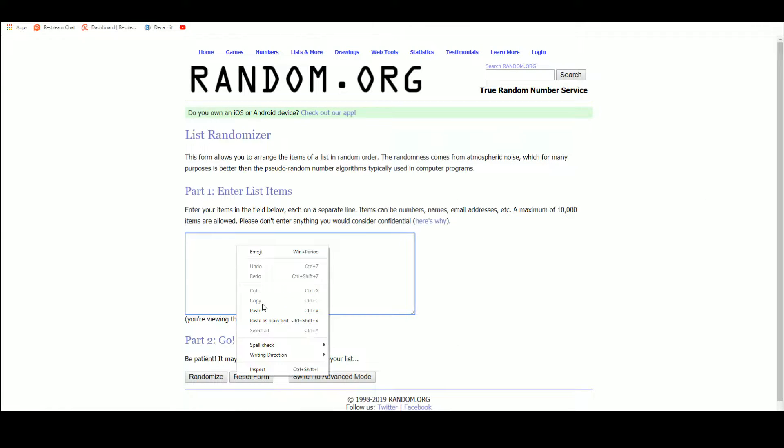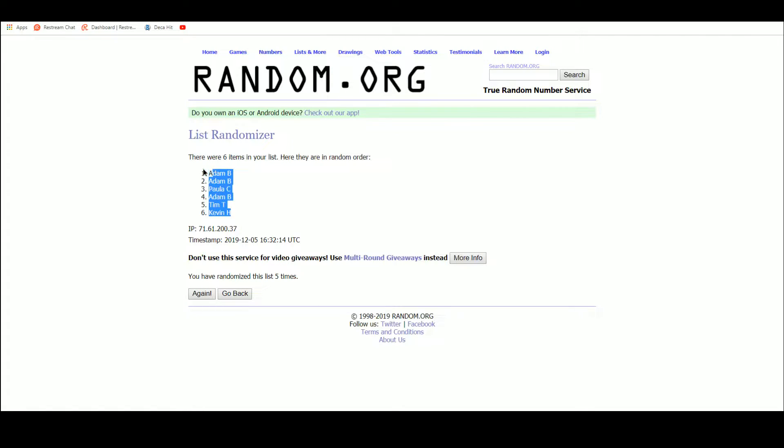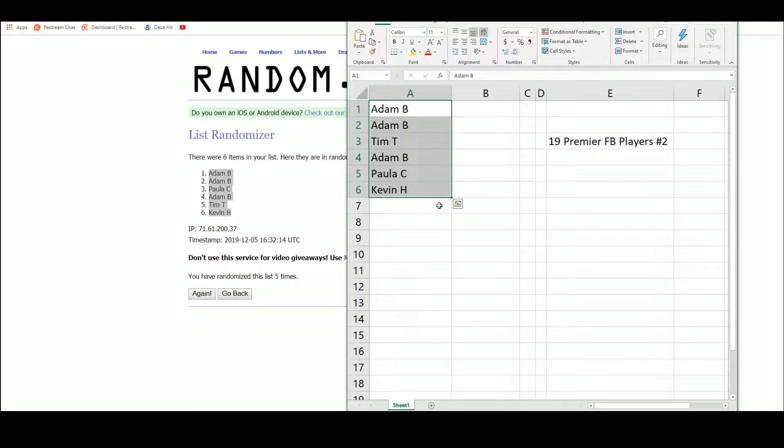Let's go over to random.org, start it off, randomize the six names here. So we've got Adam at the top with the top two, Kevin at bottom there.